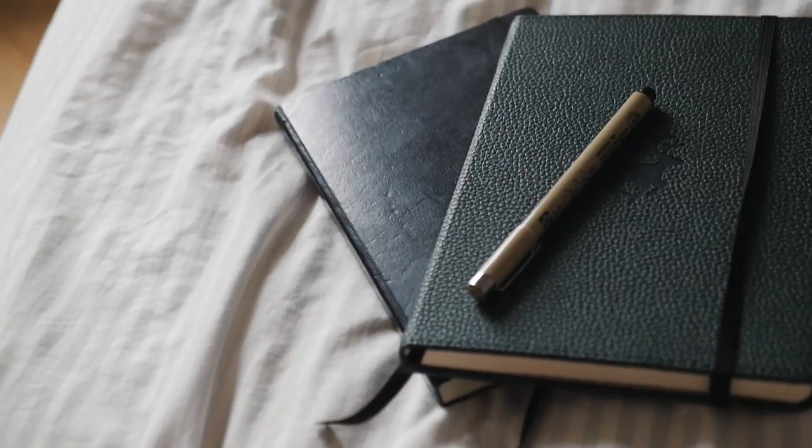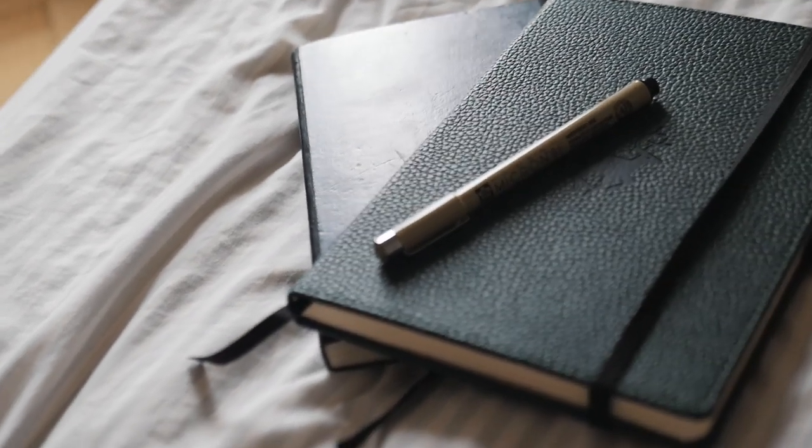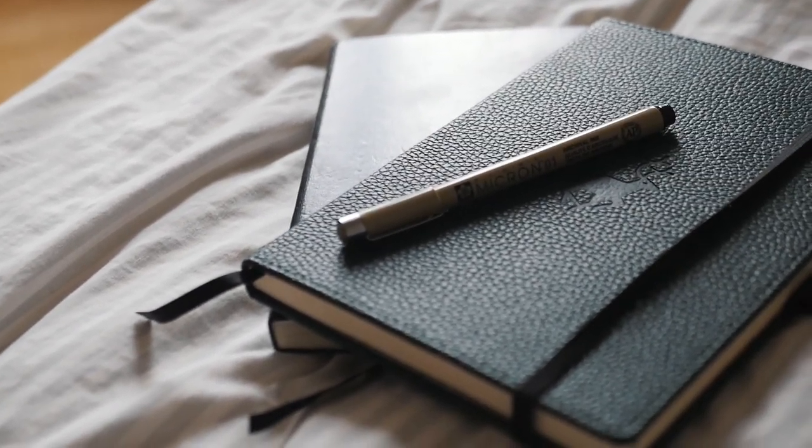The next thing I always take with me are my journals — my bullet journal and my diary, which I also use as a workbook. For example, the book I'm reading on my Kindle has exercises, so I write everything in there. Along with that, I always make sure to bring a pen. The bullet journal and notebook, as well as the pen, will be linked in the description below.